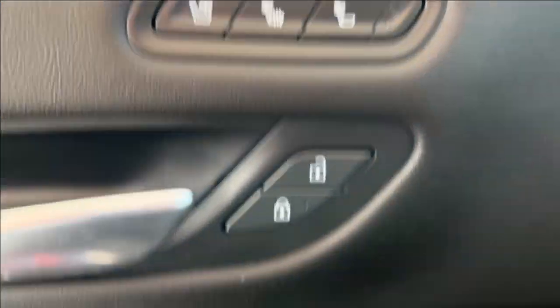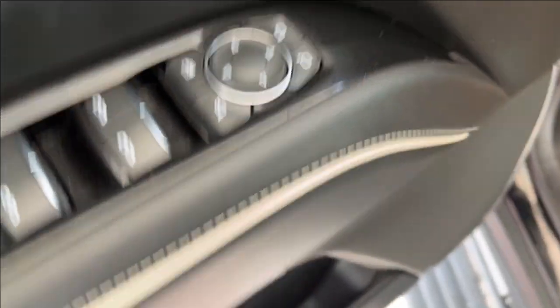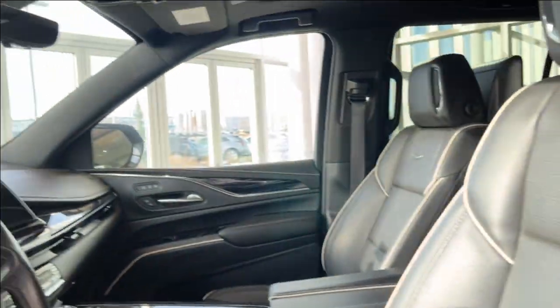Checking out the interior, here's our door with heated and ventilated front seats, power lock and unlock, memory seating with two options, front to rear powered windows, and power retractable mirrors. We have some storage and cup holder space below. To the bottom left we have the power seating and power lumbar, and we can hop inside.